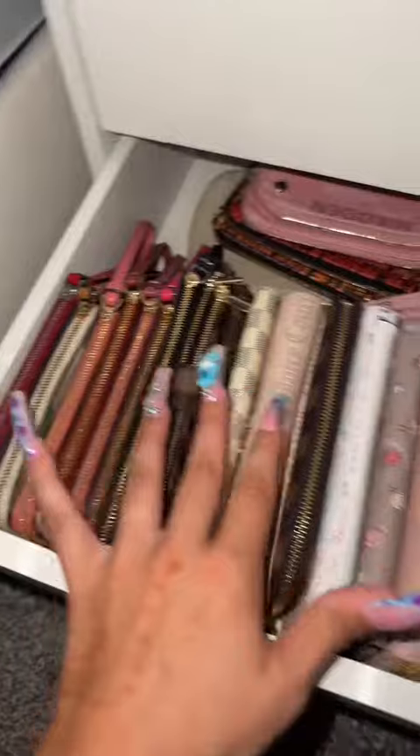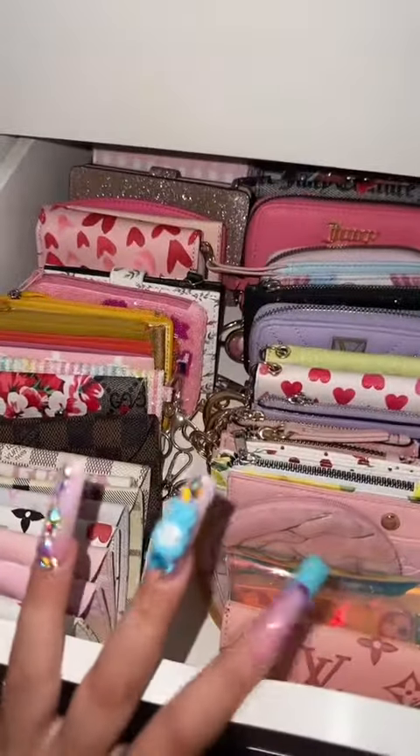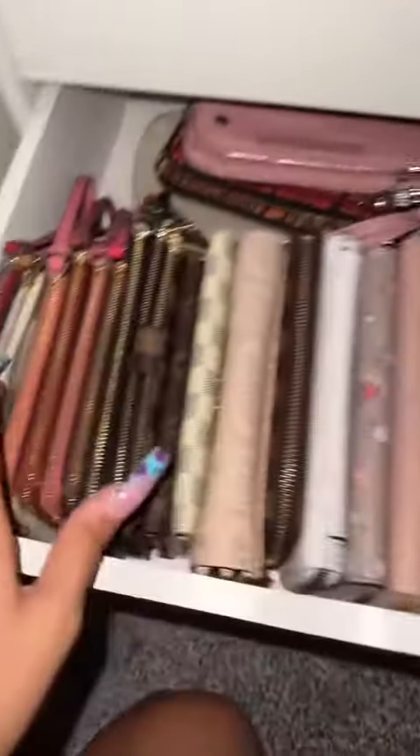Let's declutter the large wallet drawer in my purse tower. In the drawer above I have all of my smaller wallets, and in this drawer I have all of my medium and big wallets. I'm going to start with the wristlets here in the back.